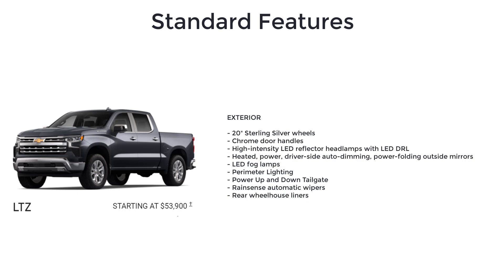Chrome door handles, high-intensity LED reflector headlamps with LED daytime running lights, heated power driver-side auto-dimming power folding outside mirrors, and LED fog lamps are also part of the LTZ package.